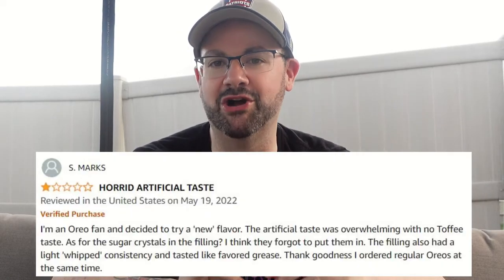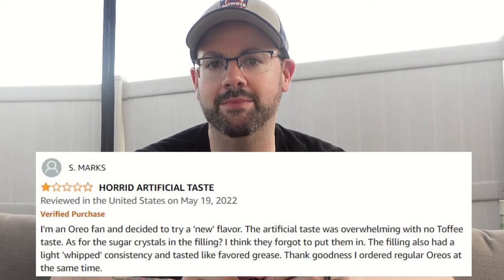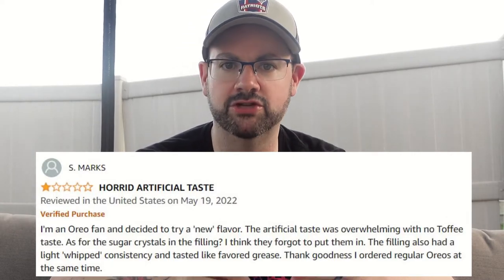S Mark gives these one star and reports: I'm an Oreo fan and decided to try a new flavor. The artificial taste was overwhelming with no toffee taste. As for the sugar crystals in the filling, I think they forgot to put them in. The filling also had a light whipped consistency and tasted like flavored grease. Thank goodness I ordered regular Oreos at the same time. Look, S Mark, I'm not going to stand for you talking about these Oreos like this. We're going to need to take this outside.